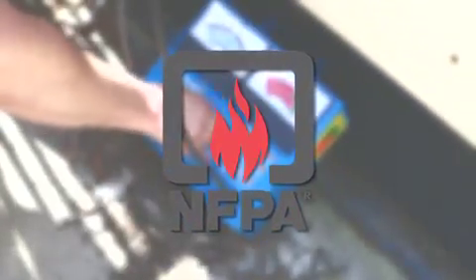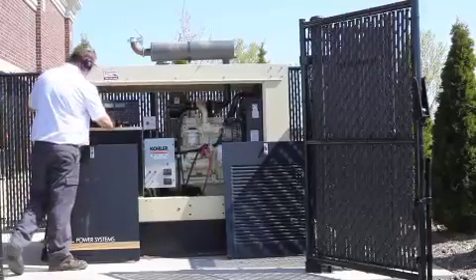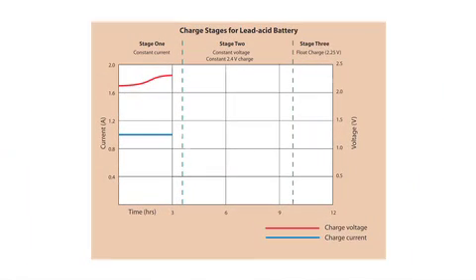NFPA 110 schedule calls for inclusion of an automatic charger system that operates without any manual intervention. The auto battery charger reads the battery's state of charge and adjusts the volts and current output through three stages of charge. First, the battery is charged at a constant current to a set voltage. Second, as the battery saturates, the current will reduce. Third, float charge compensates for battery self-discharge.